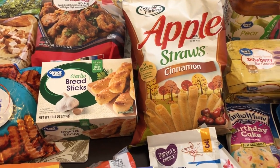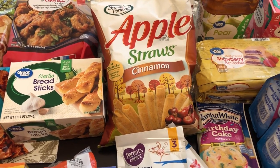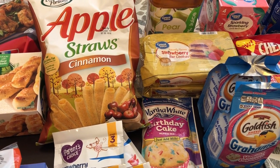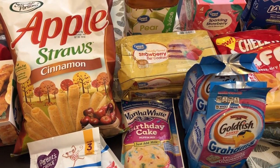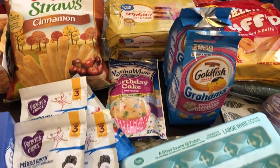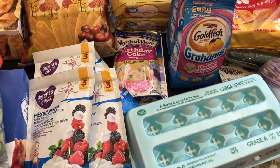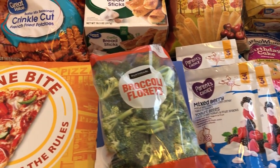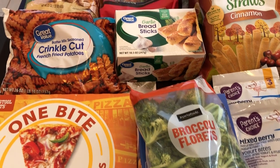Hi and welcome back to our channel. My name is Andrea with Foodimentary Adventures in Food, and I am here today with a Walmart haul. I have not been to Walmart in a while and I spent $95 and some change. I was able to find everything on my grocery list, which is a rarity nowadays. I'm going to jump in.